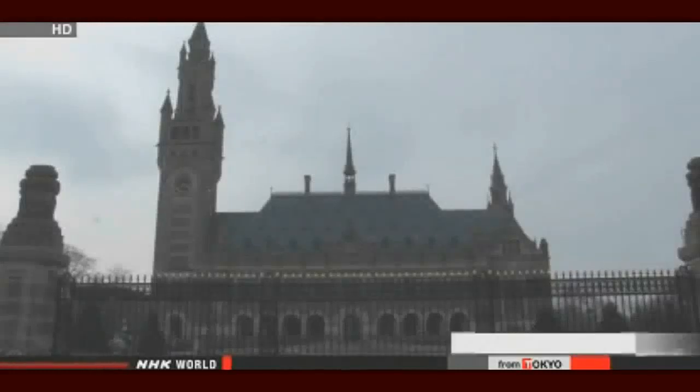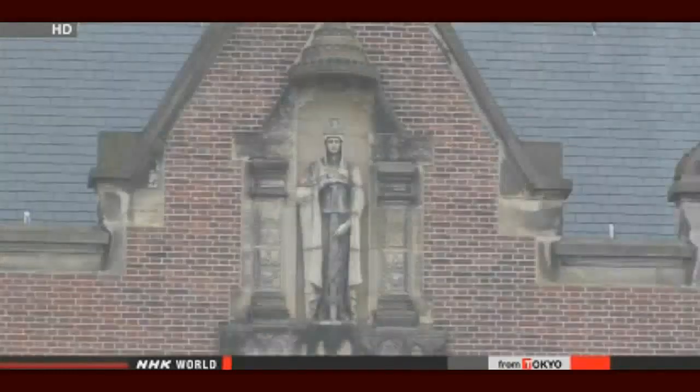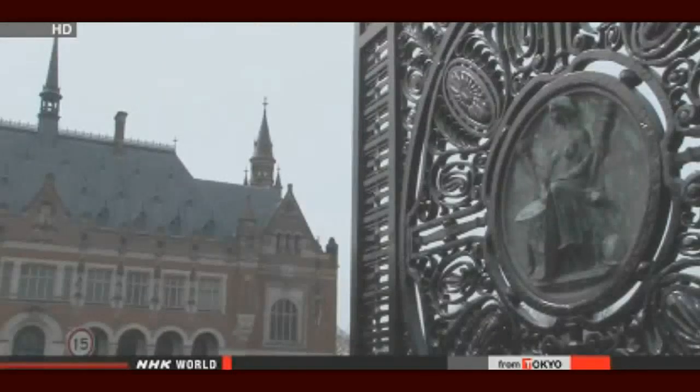The Marshall Islands was put under U.S. administration in 1947, and islanders are still plagued by the health effects of the nuclear testing. The trial will start at the International Court when the countries named agree the suit has merit. Legal procedures are expected to go ahead with Britain, India and Pakistan, as they recognize the International Court has compulsory jurisdiction.